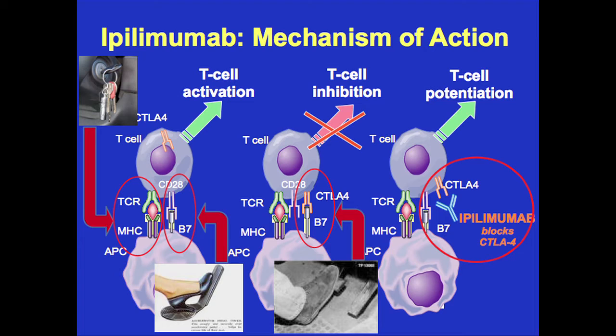But ipilimumab is a little bit different. This is a classic ipilimumab slide showing how we are actually manipulating the immune system. It's really complex, but let me walk you through it. Ipilimumab functions by activating what we call T cells — you have good T cells in the body and bad T cells, and ipilimumab functions to activate these good T cells.